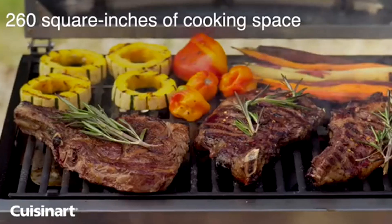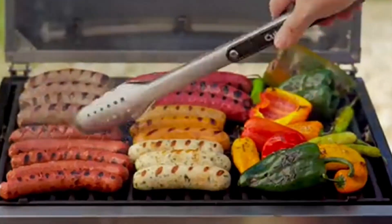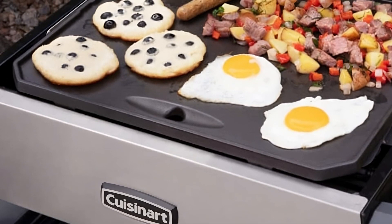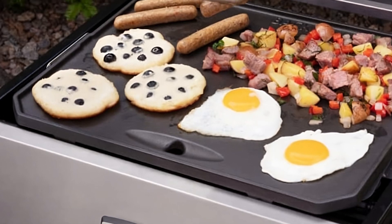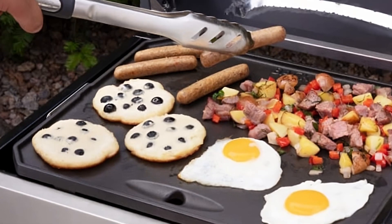Now that you know the incredible features of the Cuisinart CGG 403, let's put it to the test. We'll be preparing a mouth-watering meal right here, right now. Prepare to be amazed as we grill succulent steaks, create delectable pizzas, and sizzle up a hearty breakfast, all with this one amazing appliance. Get ready for a sensory explosion as we take you through each step of these culinary delights.